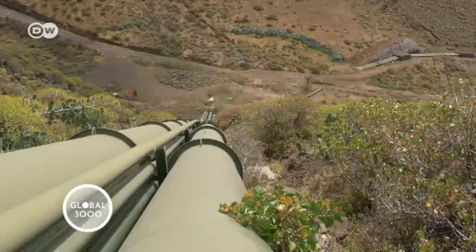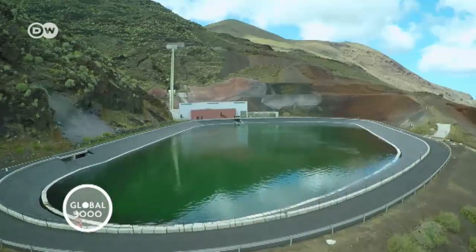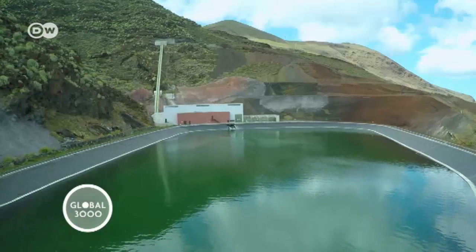This one-of-a-kind combination of energy from wind and water is aimed at reaching an elusive goal: providing a steady, unbroken stream of power even when nature doesn't play along.